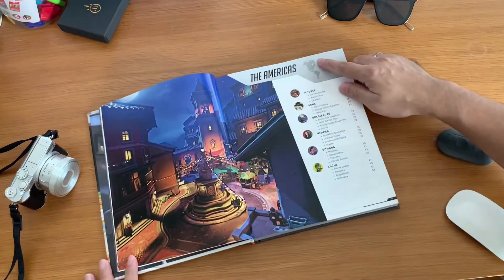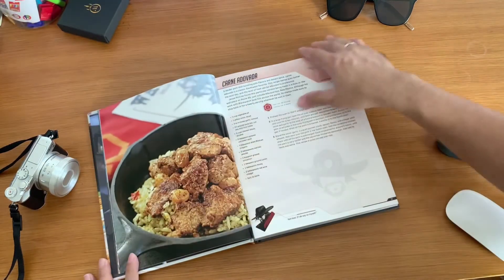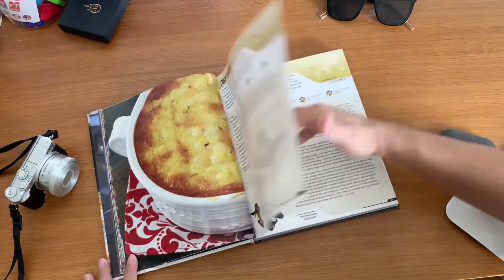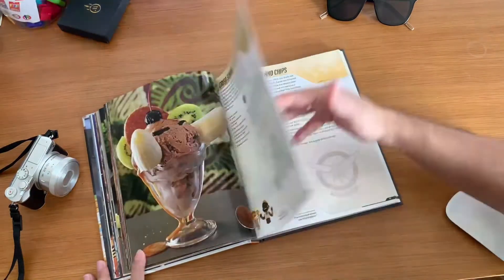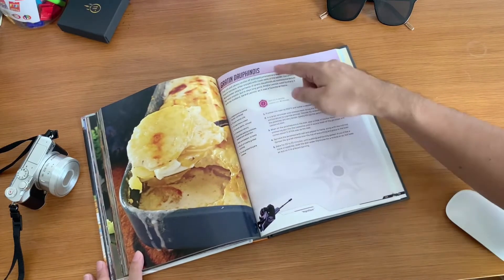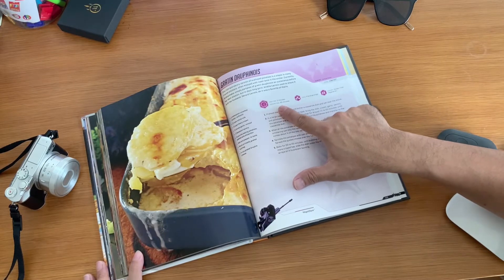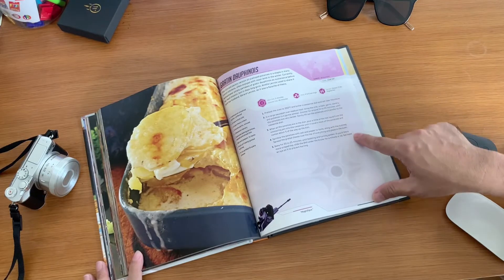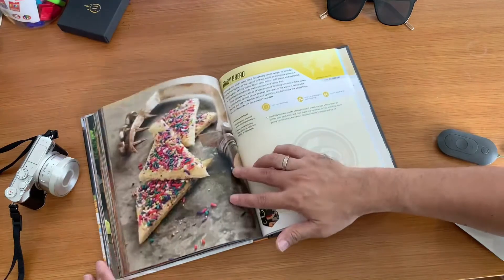Let's see what's in the Americas section — this cookbook features international food. What I also like about this book is that each recipe includes straightforward step-by-step instructions, mouth-watering full-color photos, pairing suggestions, and more. It even shows the characters for each recipe.